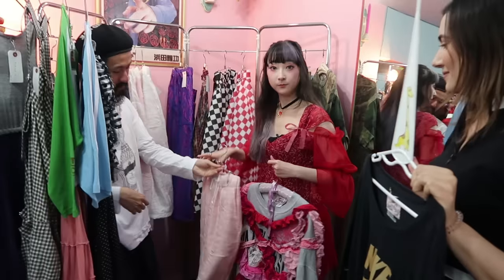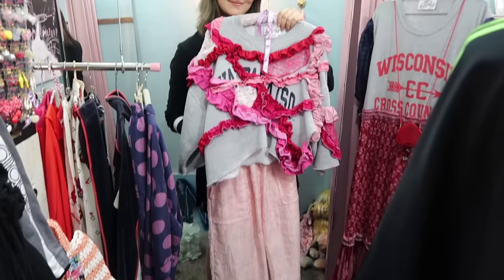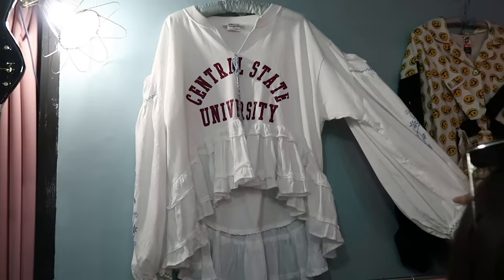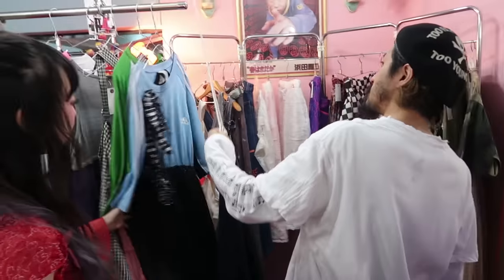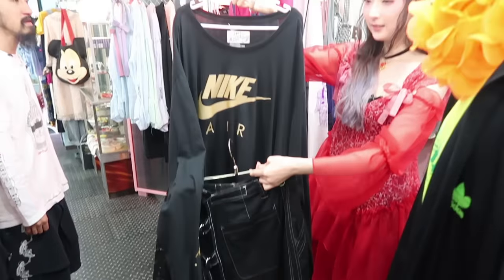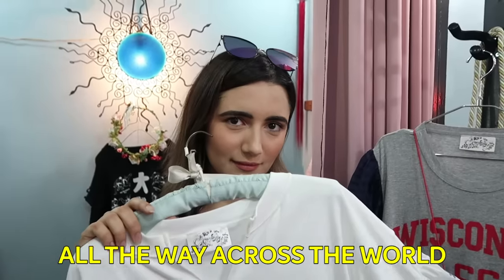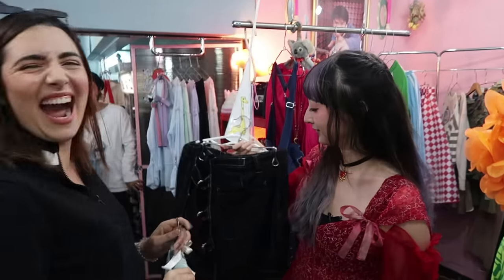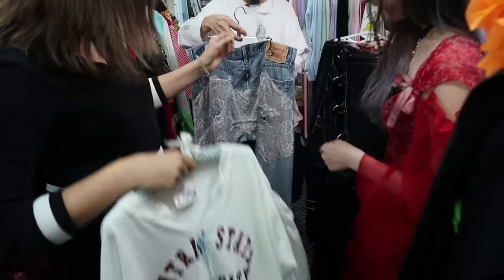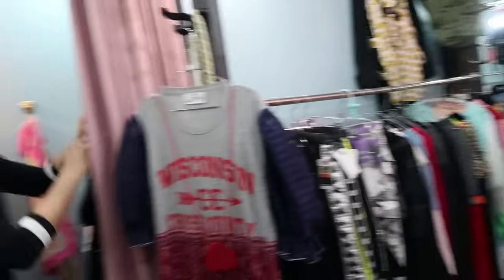Mr. Ohashi and RinRin also found a really cool head-to-toe pink outfit, and I found another blousey top that seemed to have been made from a college sweatshirt. Then we grabbed a couple of bottoms to match our tops, including a black skirt for our Nike outfit and a pair of embellished jeans for our Central State University blouse. And with that, we were ready to start trying on our outfits.